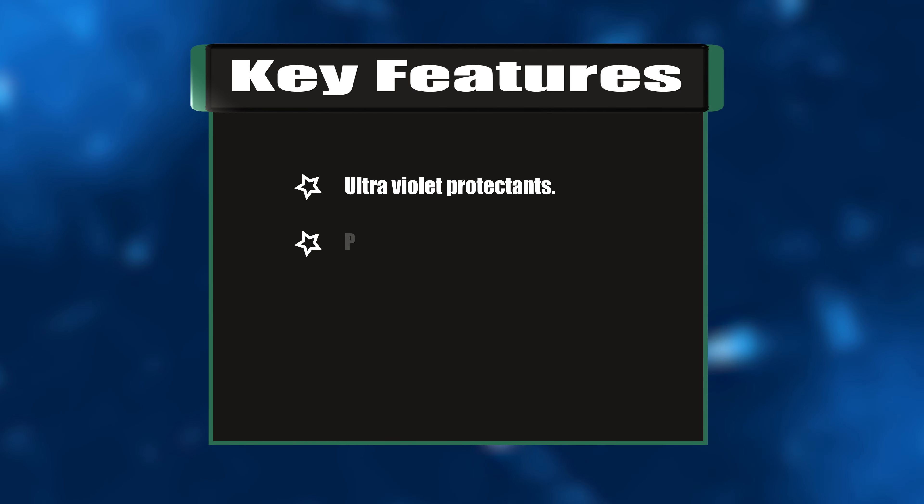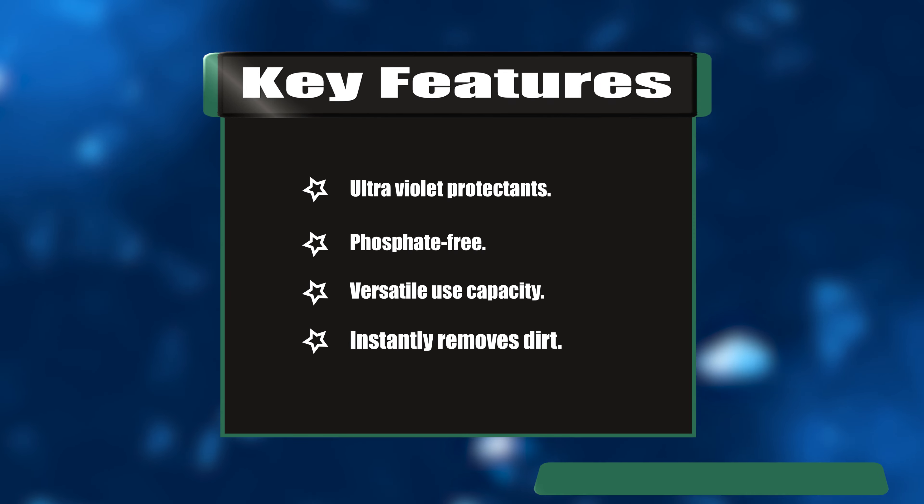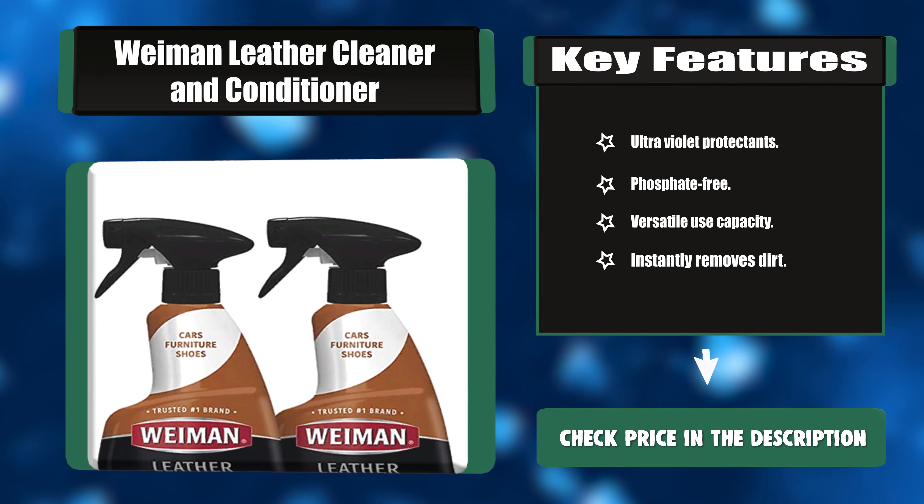Key features: Ultraviolet protectants. Phosphate-free. Versatile use capacity. Instantly removes dirt.